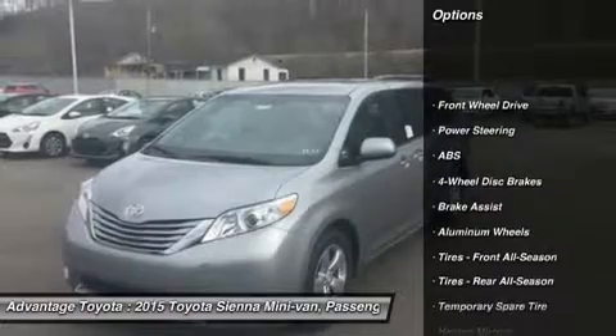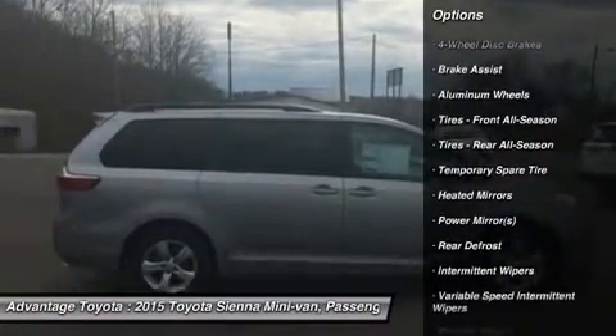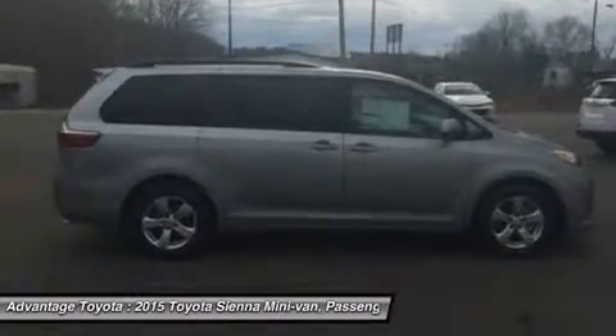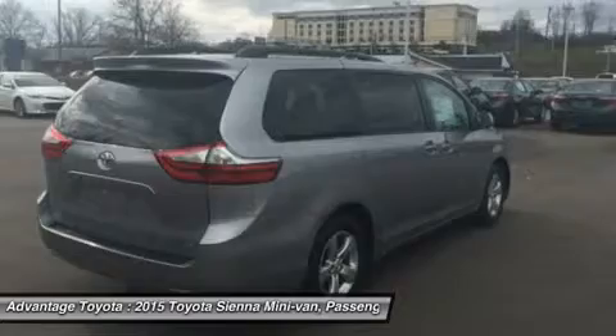Available in 5 models — L, LE, XLE, and Limited — all share a 3.5L 266hp V6 engine paired with a 6-speed automatic transmission.